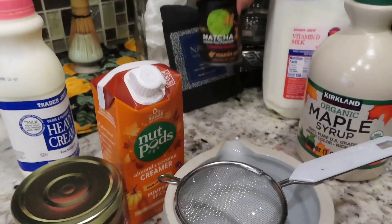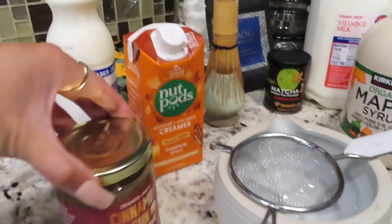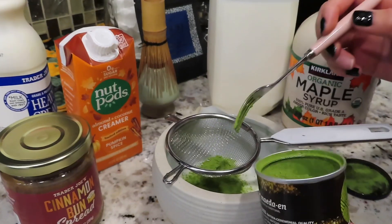Now we're gonna make some matcha to test out the creamer. We got all our stuff and we also have to test out this — I think we need to microwave it with some hot water. A little ASMR for you guys.